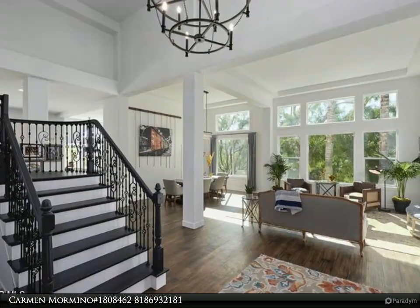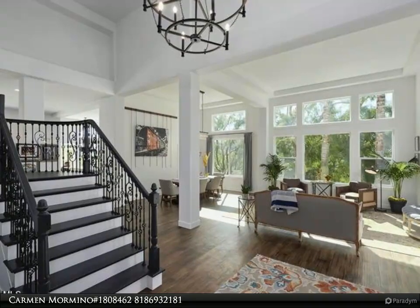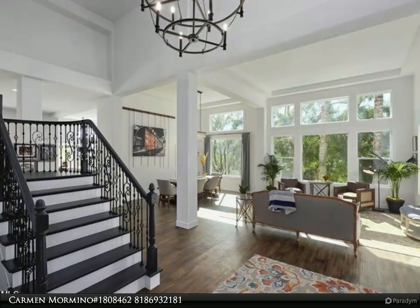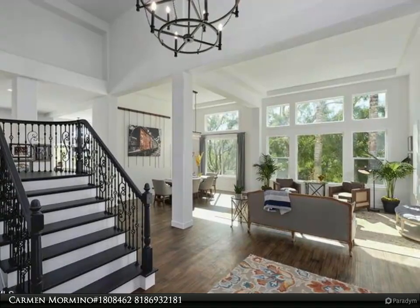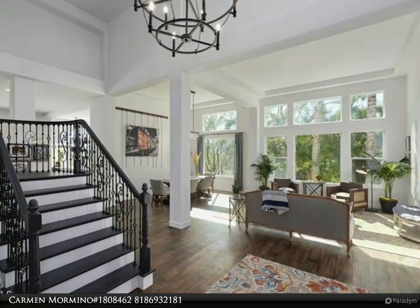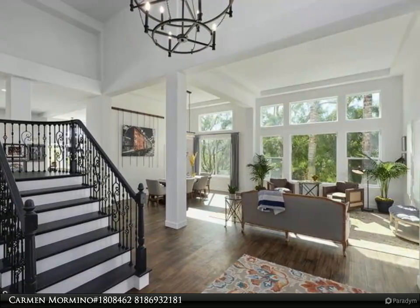Then escape to your luxurious downstairs owner suite, highlighted by a huge dual-sink bathroom and dual walk-in closets. Endless upgrades include custom railing, new doors, new plumbing fixtures, new light fixtures, switches, and outlets, new exterior paint, and much more. Come home to perfection.